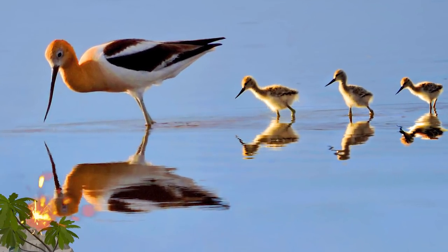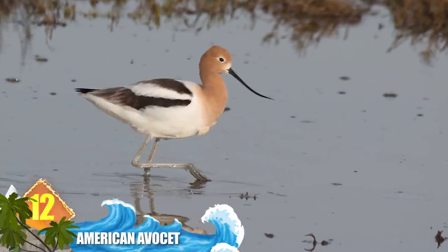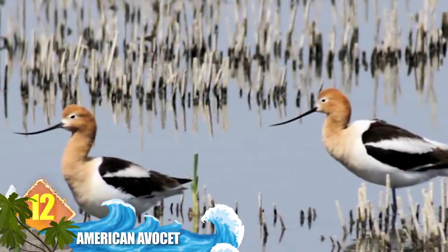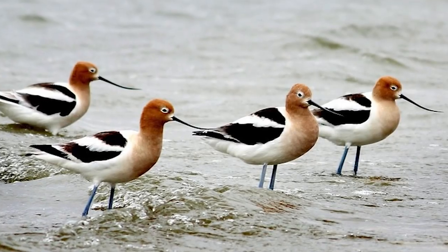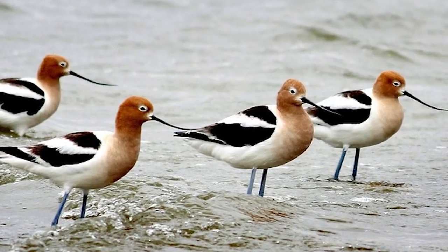Number 12: American Avocet. This species ranges throughout much of the mid-western United States and into Canada. Their bills are amazingly thin and are adapted for foraging in shallow water. They spend a lot of time there, sweeping their bill from side to side, searching for insects and crustaceans. While it appears extremely delicate, the birds will use it to defend themselves from predators like ravens.